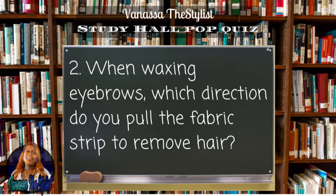When waxing eyebrows, which direction do you pull the fabric strip to remove hair?